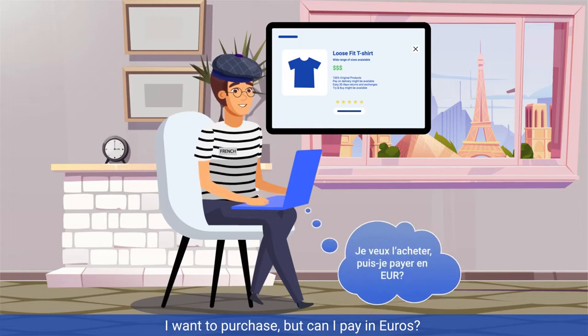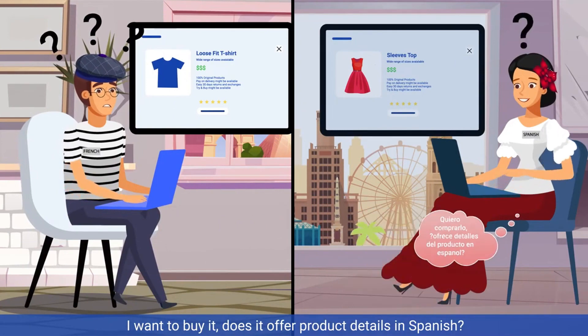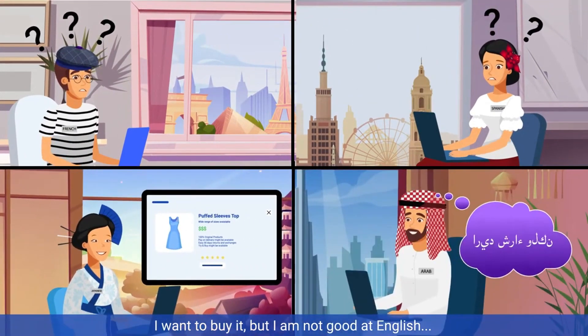I want to purchase, but can I pay in euros? I want to buy it. Does it offer product details in Spanish? I want to buy it, but I'm not good at English.